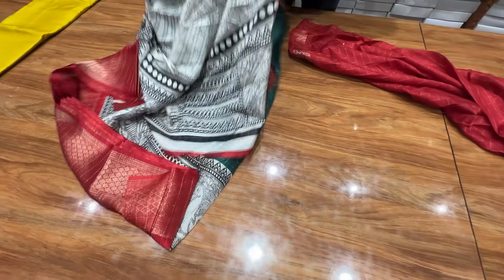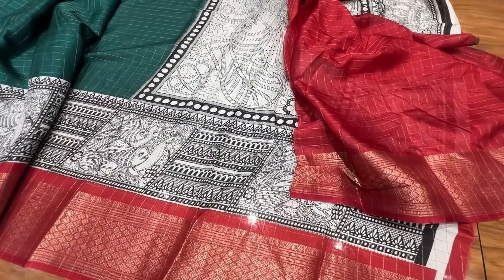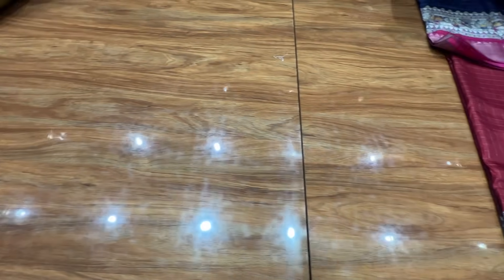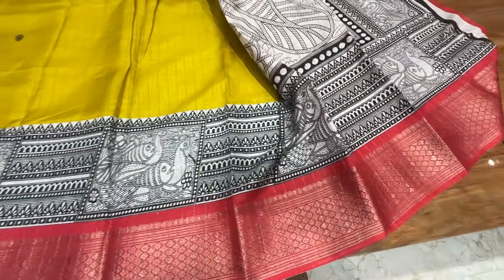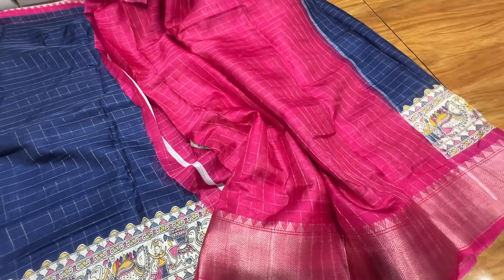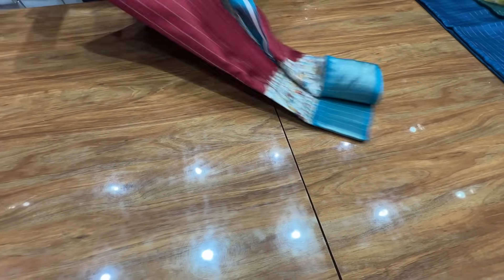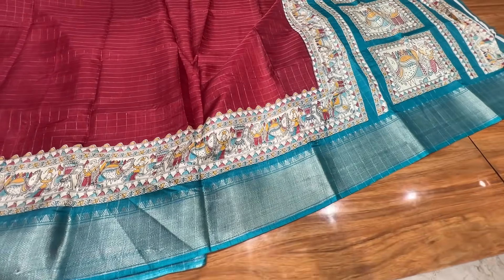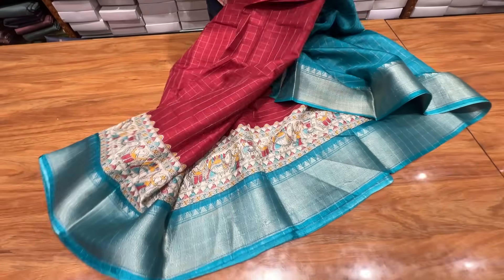Blouse. This is a blouse. I have a reddish color combination here. I have blouse — this is the standard design.